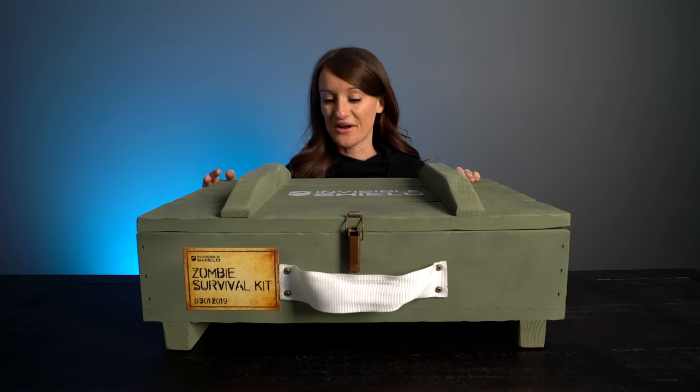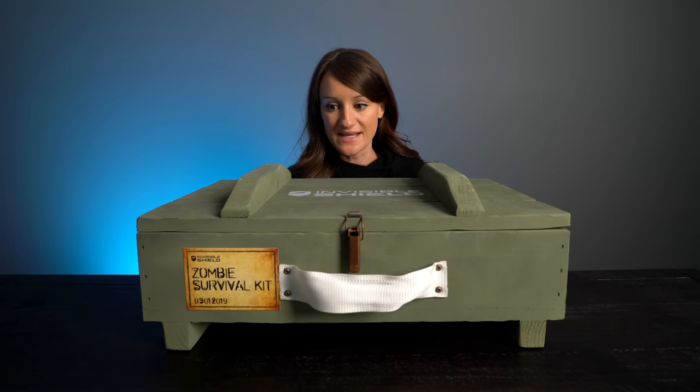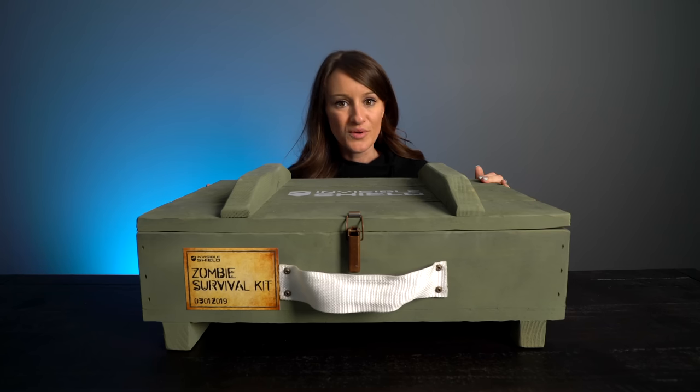I'm actually working with Invisible Shield on this video, so thank you so much to them for sponsoring and for sending this amazing zombie survival kit. We gotta open it up.